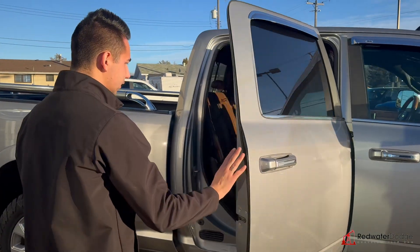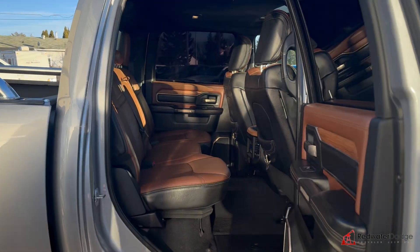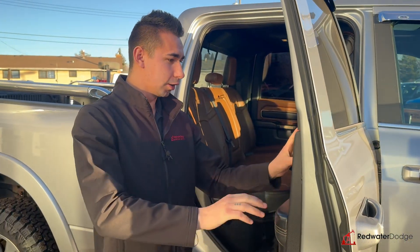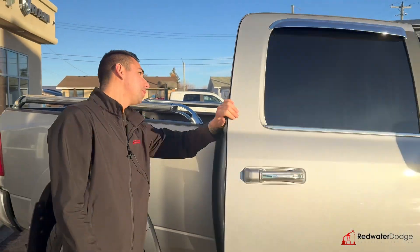This one is a crew cab — tons of space and storage. We got heated rear seats, the black with a brown interior. This thing is the cowboy package — yeehaw! Got the alligator leather, the real wood, sunroof on top.